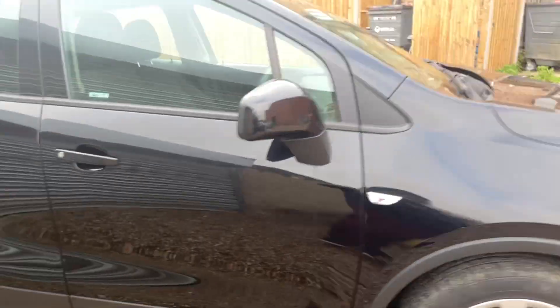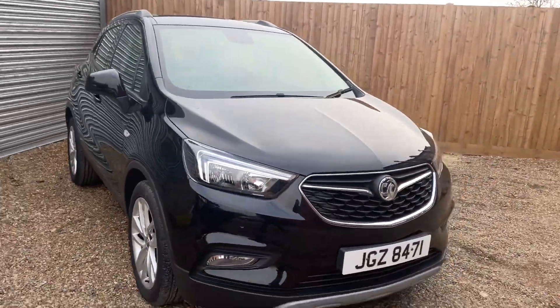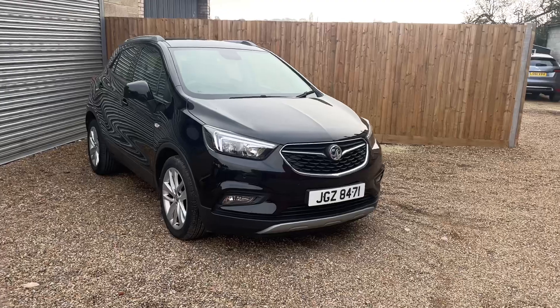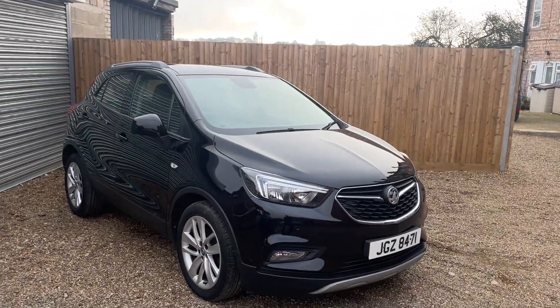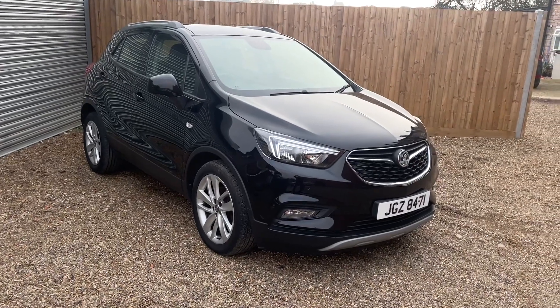So if you like this car, give us a shout — you can book a test drive. All of our cars come with six months parts and labour warranty. If it's got less than six months MOT, we'll put a new one on it. They're all available for finance today, so give us a shout and let's see if we can do a deal.